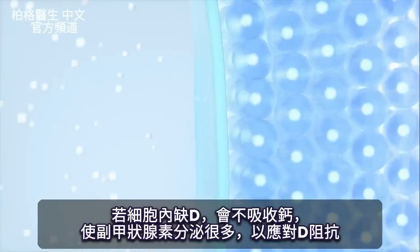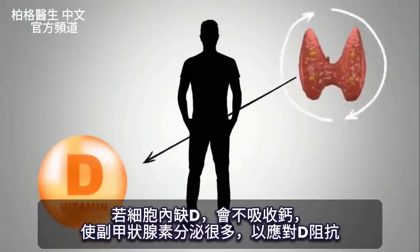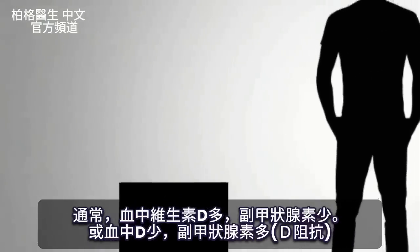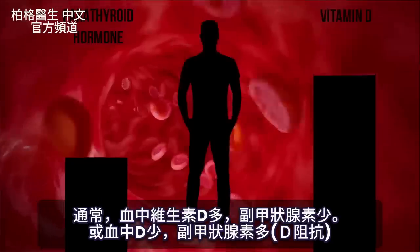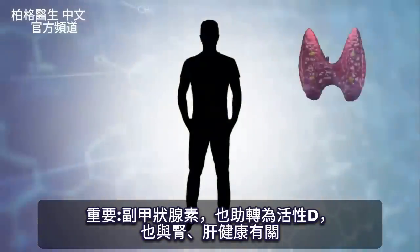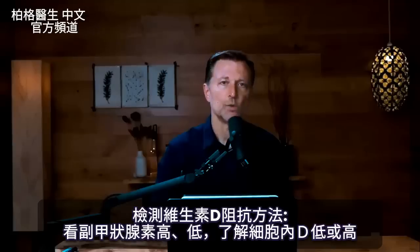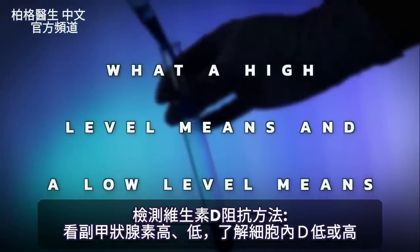If you're not getting sufficient amounts of vitamin D, you're going to have problems with calcium absorption, and the parathyroid gland is going to have to overcompensate to overcome this vitamin D resistance. We look at your vitamin D levels and we look at the parathyroid hormone — we want to see the relationship between both of them. Normally, if you have high vitamin D, you should have low parathyroid hormone; if you have low vitamin D, you should have high parathyroid hormone. The parathyroid hormone also helps in the conversion of the inactive vitamin D to the active vitamin D as it relates to your kidneys and liver.